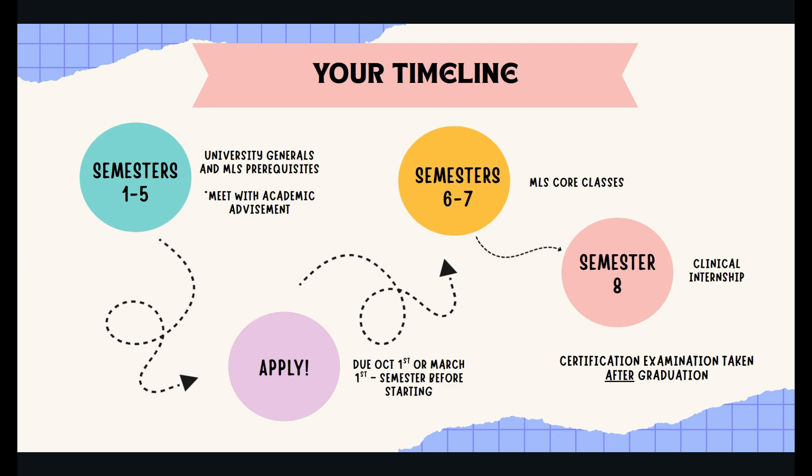This slide provides a helpful timeline for planning your semesters throughout your time at BYU. During semesters one through five, you will primarily work on your Generals and MLS prerequisites. It is also highly encouraged that you meet with your academic advisor as soon as possible, as they will be able to help you map out your courses and provide other helpful resources. After completing your Generals and prerequisites, you will apply for the program — the application will be due August 1st or March 1st of the semester before you start.